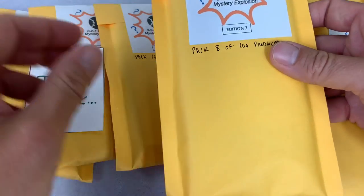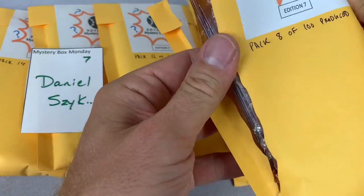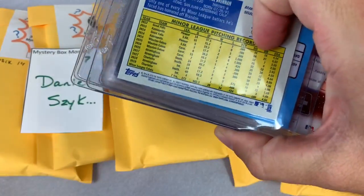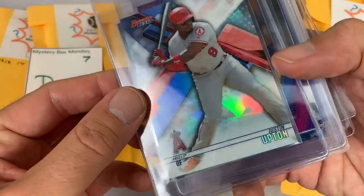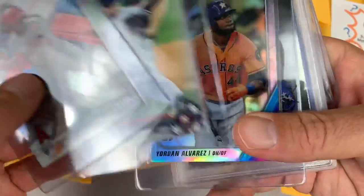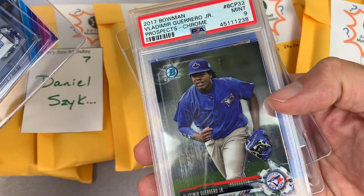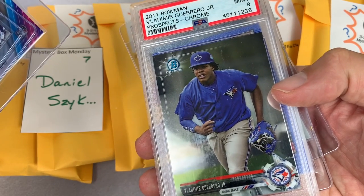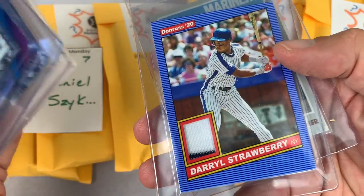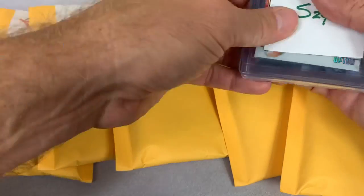Moving on ahead. This is for Daniel in spot number seven. Let's see what we can pull for Daniel in this mystery pack. We have a Brandon Brennan on the back, a nice Justin Upton, Tyler Ivey first Bowman, Yordan Alvarez, and how about a Vladimir Guerrero Jr. — PSA 9, 2017 Bowman. Vladdy Jr. playing third base — hasn't really bulked up yet at that stage of his career. He's going to be moving across the diamond to first base this season. Darryl Strawberry piece of his pinstripe, and Brandon Brennan is the last one for Daniel. Hopefully you're a big fan of Vladdy.